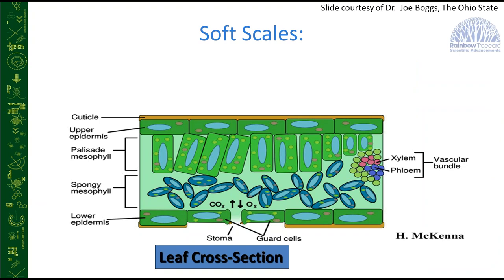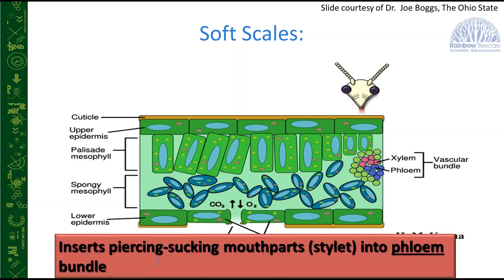A key difference between soft and armored scales is how they feed. Soft scales inject their mouthparts into the vascular bundle — the phloem — picking up sugars, carbohydrates, and amino acids. When using systemics like imidacloprid or Zytec, that material travels up in that vascular bundle, so systemics work very well on soft scales. Because they feed passively, we get a lot of honeydew excretions — anything they can't digest passes right through, producing that sugary substance that sooty mold grows on.